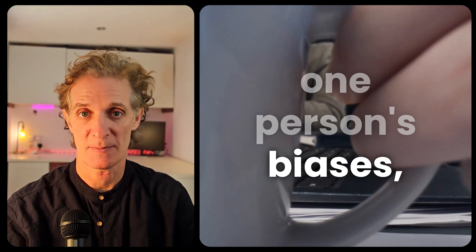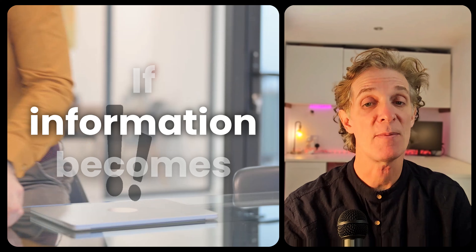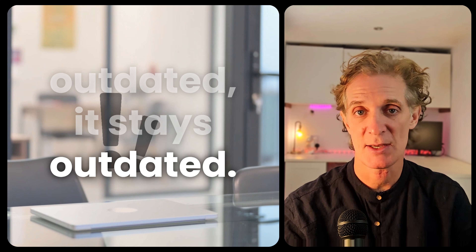But why does this matter? Traditional e-learning relies on a single instructional designer — one person's knowledge, one person's biases, one person's research. If they miss something, it stays missed. If information becomes outdated, it stays outdated.